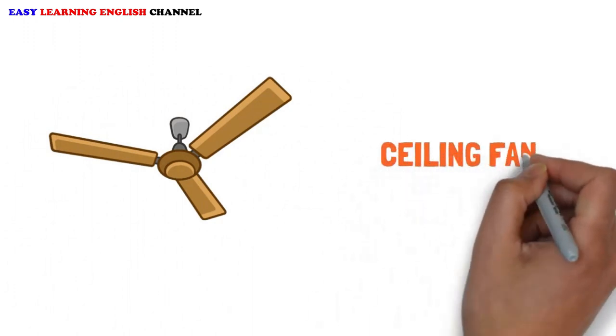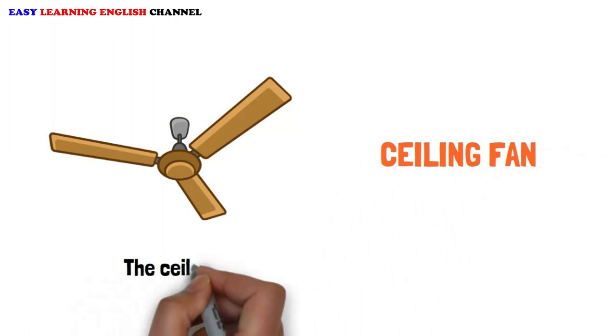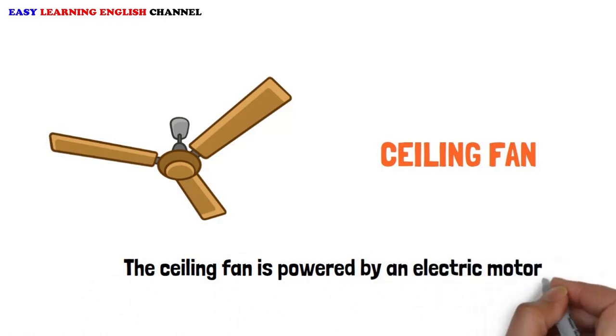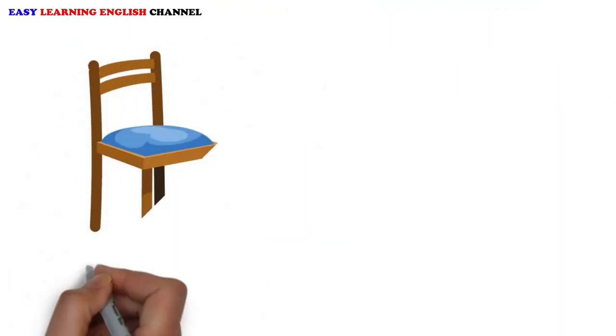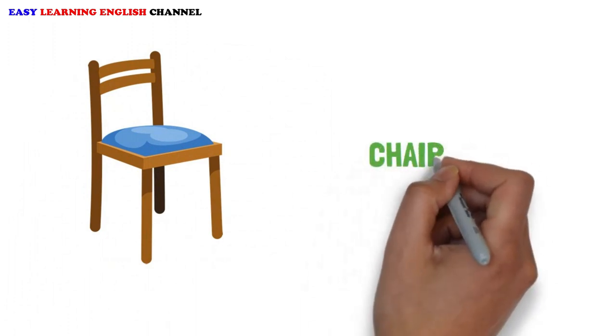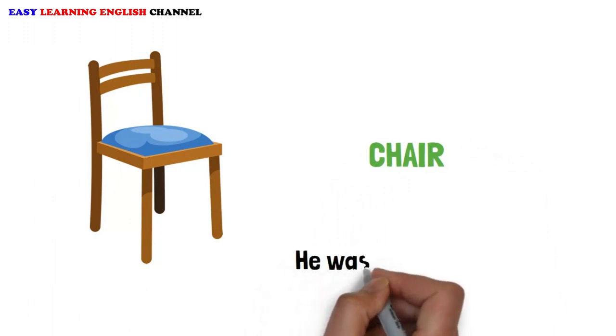Ceiling Fan: The ceiling fan is powered by an electric motor. Chair: He was sitting in a chair.